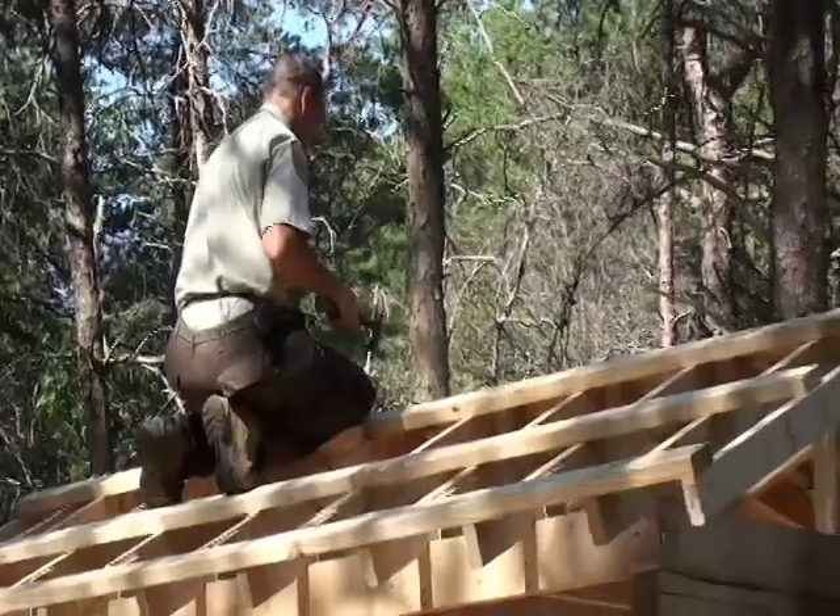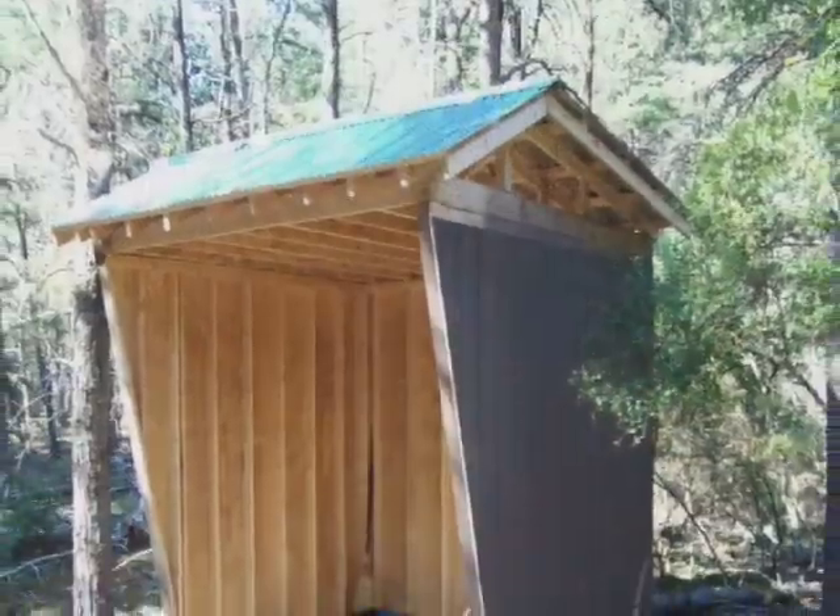After the tin and the ridge cap were added, the shelter really came together and was nearing completion.